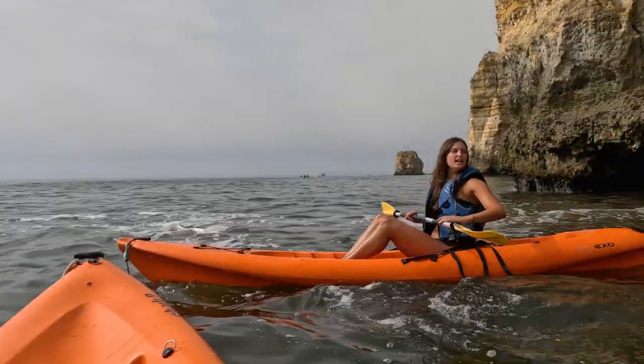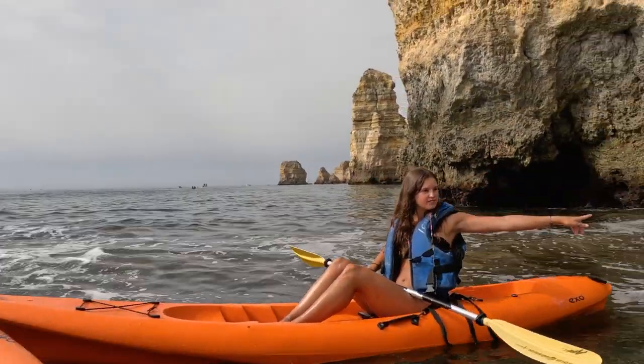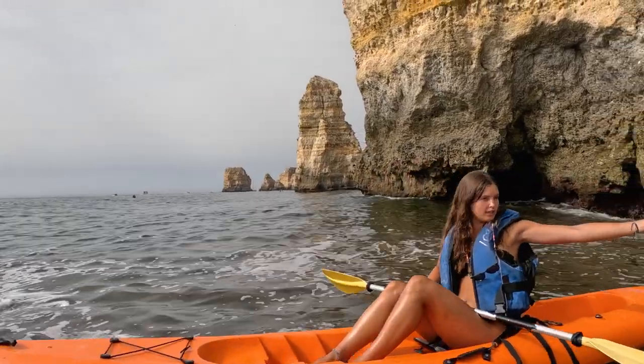You guys, I was saying, this is the love cave. Usually we go in there, but today I don't want to risk it because the sea is like this.